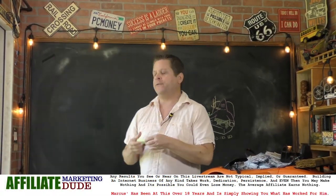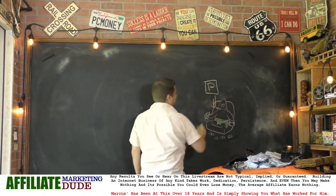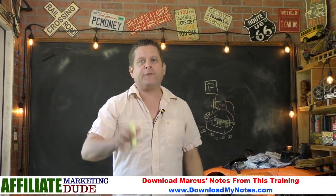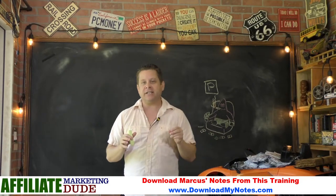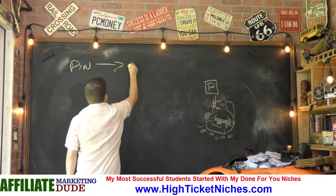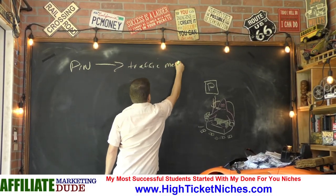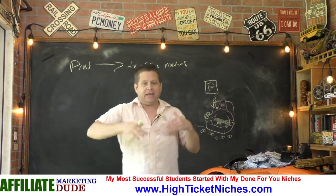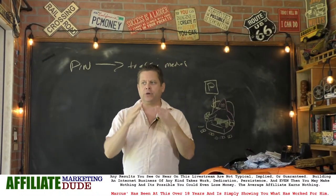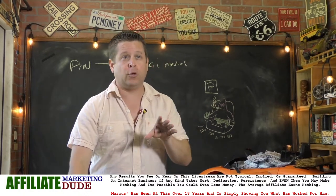Before we dive in, let's say Patrick over here wants to make money on Pinterest. First and foremost, what Patrick needs to realize is that Pinterest is a traffic method. You don't just make money on Pinterest — you use Pinterest to get traffic. This is very important because if you look at it the right way, this could start to change things for you in a really, really cool way.